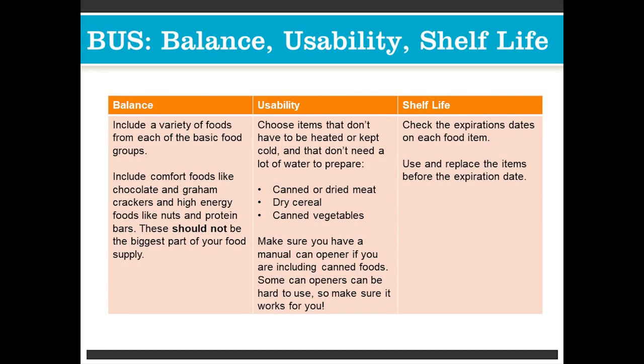Balance: include a variety of foods from each of the basic food groups. Include comfort foods like chocolate or graham crackers, or high-energy foods like nuts and protein bars. These should not be the biggest part of your food supply.